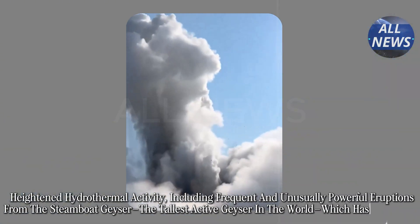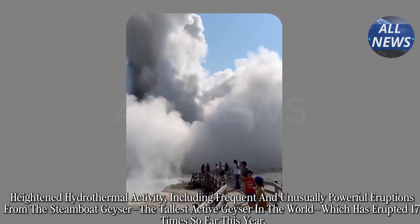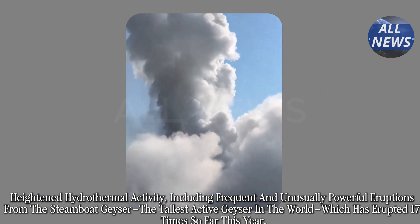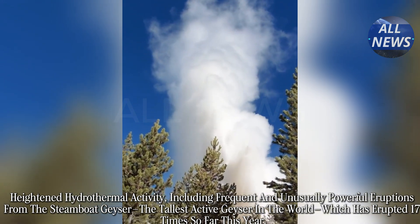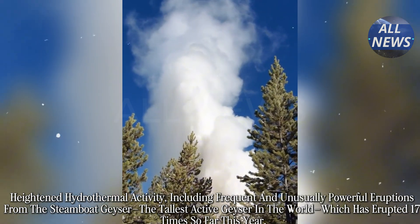Heightened hydrothermal activity, including frequent and unusually powerful eruptions from the Steamboat Geyser — the tallest active geyser in the world — which has erupted 17 times so far this year.